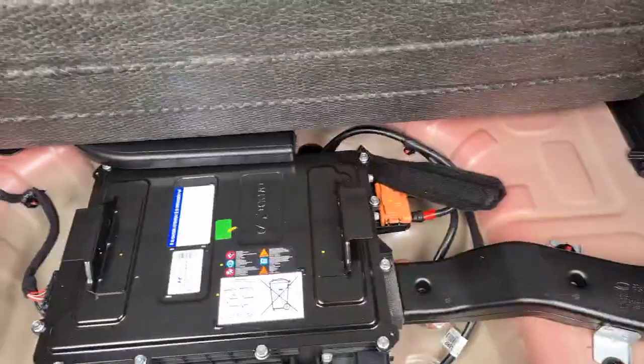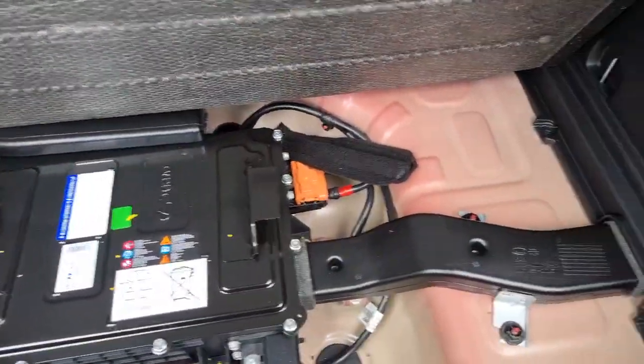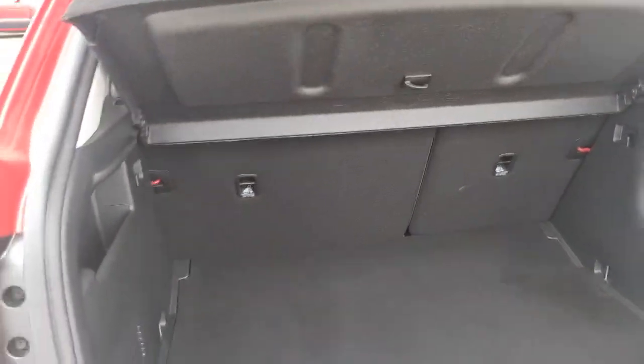There's a nice practical size boot. With this being the mild hybrid, you do have the 48 volt battery, but you don't have to plug it in or drive any differently — it just helps with the overall running of the vehicle, the smoothness, and the emissions side of things as well.